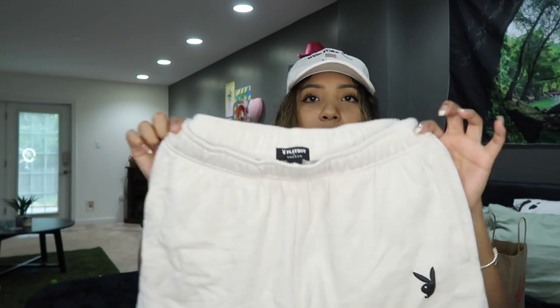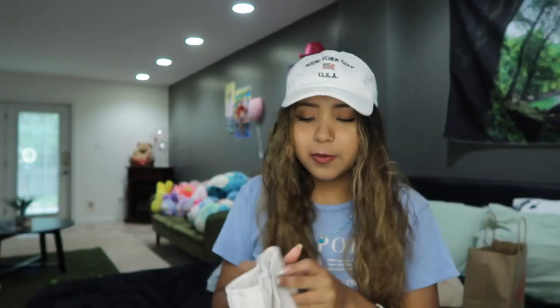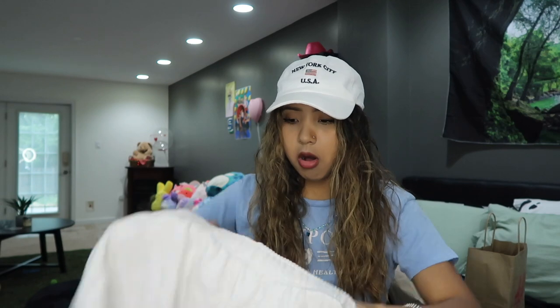I also got these sweatpants shorts in like an eggshell white color — not totally white — and they have a little Playboy logo at the bottom. Really cute, very comfy. I got them in size small and I'm kind of wondering if they have extra small.